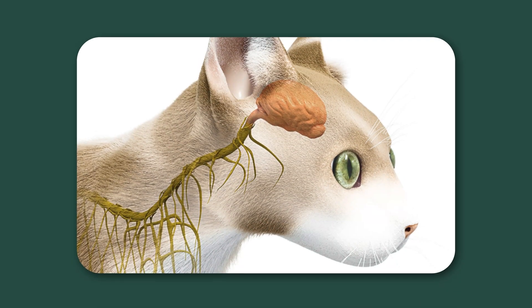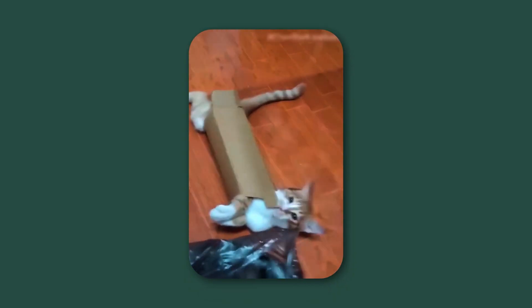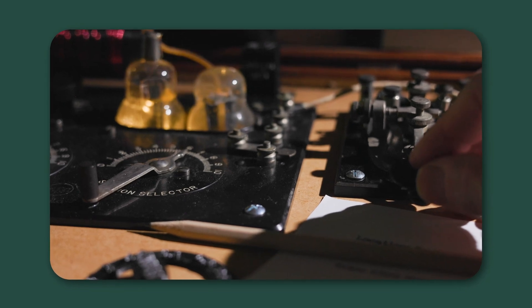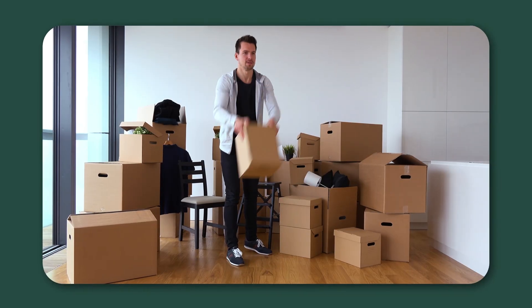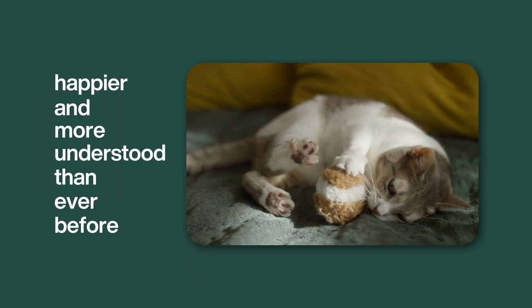Are they just being weird? Is it a silly game? Or is your cat's brain tapping into a powerful ancient instinct that you can't see, but is essential to their happiness? The answer is more incredible than you think. In this video, we're going to decode your cat's obsession with tiny spaces, explain why you should think twice about throwing that box away, and give you three simple ways to make your cat feel safer, happier, and more understood than ever before.